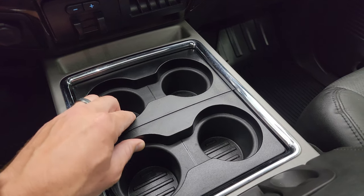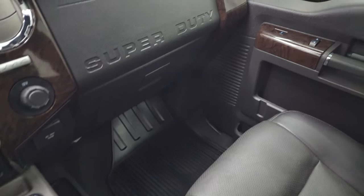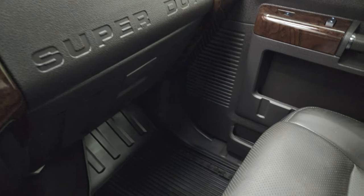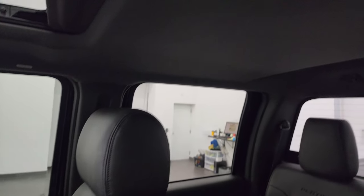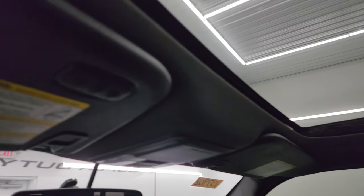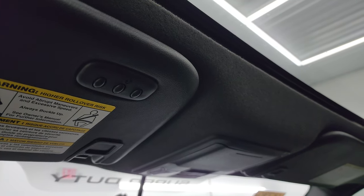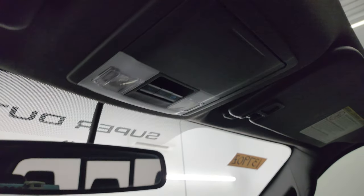You get four cup holders that you can remove for extra storage — they just pop right out. There's another 12-volt power point and 110-volt 150-watt plug-in. The passenger-side floor mat and seat are in excellent condition. It smells very clean inside — I don't think it's been smoked in. This one does have the power sunroof. It has the HomeLink buttons for garage door and security systems, map lights, and sunroof and power side and rear window controls.